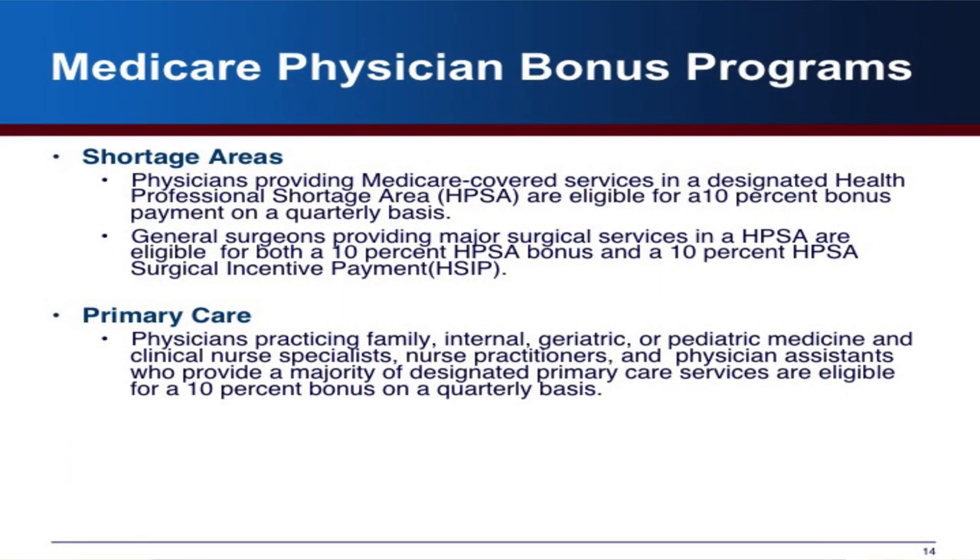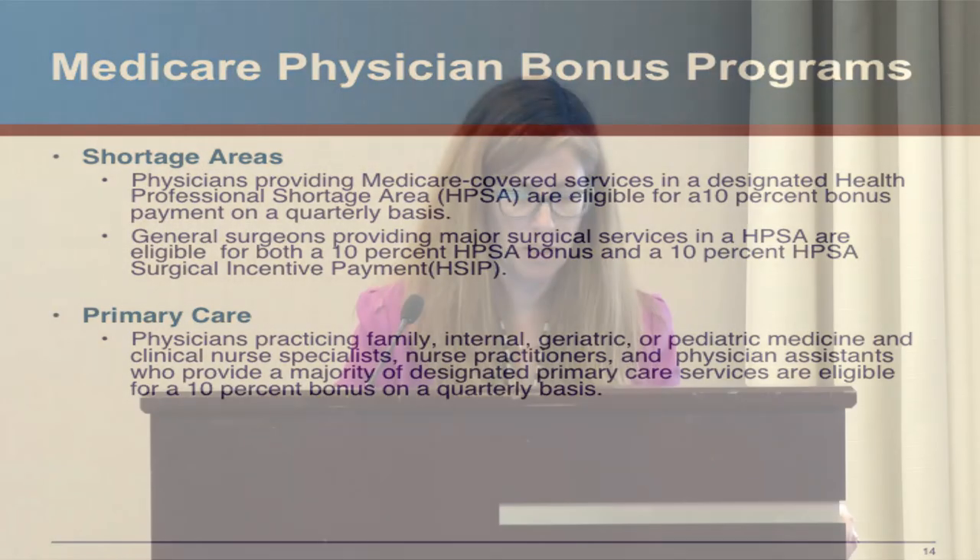There are also bonus programs designed to encourage the supply of certain physicians in certain areas, especially primary care. Medicare pays a bonus for providing services in a shortage area, as well as for surgical services in some shortage areas. A newer bonus from the ACA provides an additional 10% on top of payments for practicing in certain primary care specialties, paid quarterly.